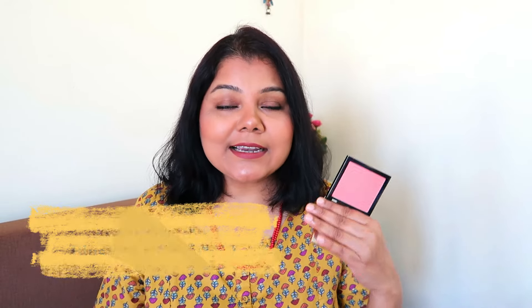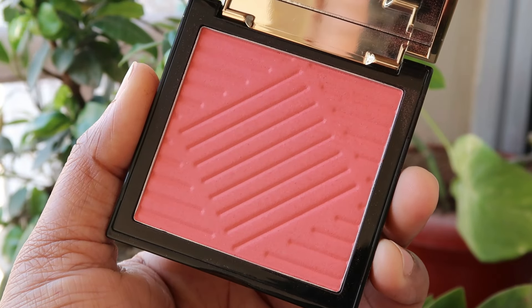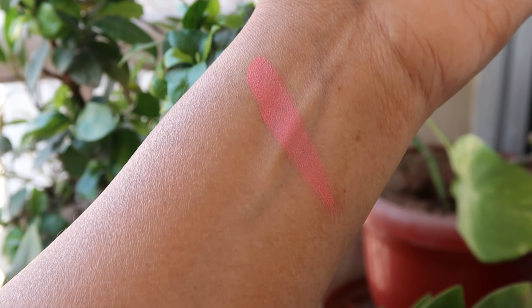This video cannot go without a blush, and I have a beautiful one you should get even if you're not a blush lover. Today I'm wearing the PAC Spotlight Blush in the shade Leading Lady — it really complements my no-makeup makeup look. Don't be fooled by how subtle it looks; it does show up on the skin and you can build it up. It's a fine matte blush that doesn't look dry, doesn't intensify, and stays all day long — in summer and winter both.